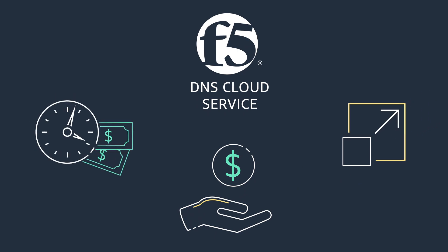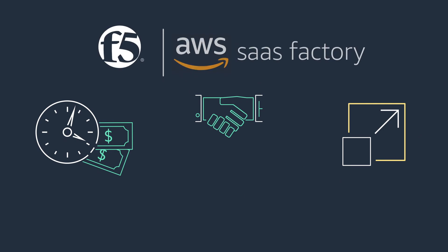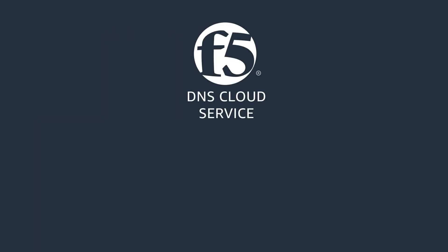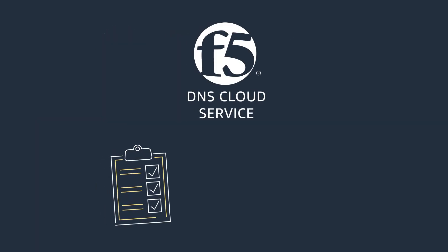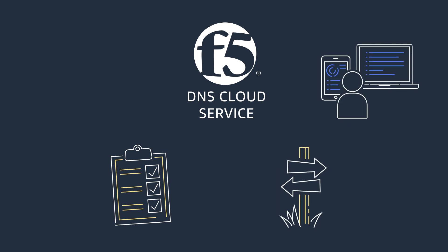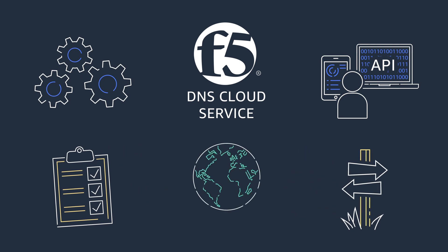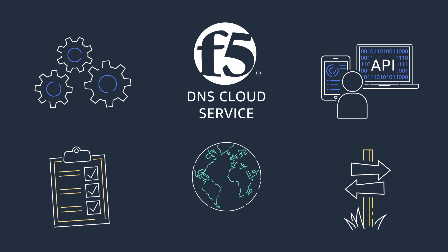Our agile development model and engagement with the AWS SaaS Factory program enables continuous innovation as well. F5 DNS Cloud Service is a fully managed service that offers the flexibility to operate via an intuitive interface or automate with declarative APIs. A high availability global control plane will deploy our service engines to AWS regions around the world, providing reduced latency and quicker response time.